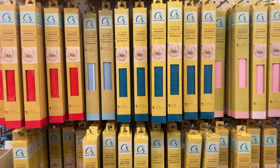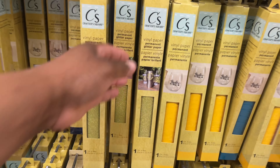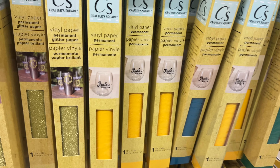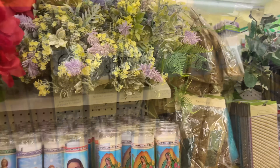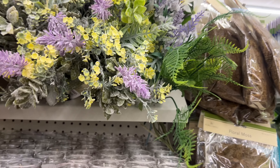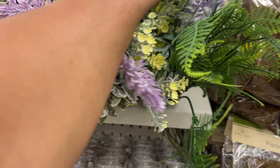They have a whole section of permanent vinyl paper — look how cute! If you want to put it on your Stanley or your regular glass, this is perfect. They have different colors and beautiful floral designs, and for $1.25 you can't beat that.